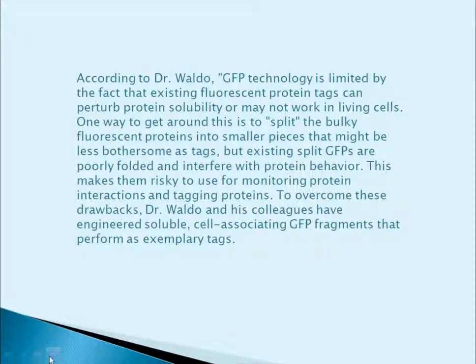One fragment is a relatively heavy detection fragment, and the other is a much smaller, lighter tagging fragment. According to Dr. Waldo, GFP technology is limited by the fact that existing fluorescent protein tags can perturb protein solubility or may not work in living cells. One way to get around this is to split the bulky fluorescent proteins into smaller pieces that might be less bothersome as tags. But existing split GFPs are poorly folded and interfere with protein behavior, making them risky for monitoring protein interactions and tagging proteins. To overcome these drawbacks, Dr. Waldo and his colleagues engineered soluble, self-associating GFP fragments that perform as exemplary tags.